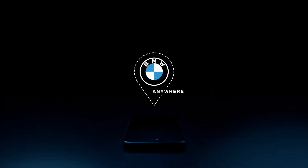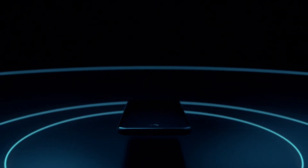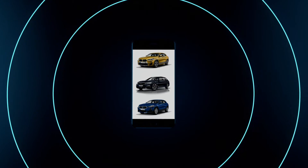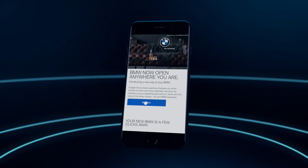Introducing BMW Anywhere, a new way to buy BMW anywhere you are. There are thousands of new and approved used BMWs in the country. With BMW Anywhere, you can buy any one of them right here. The hardest part is deciding which one to choose.